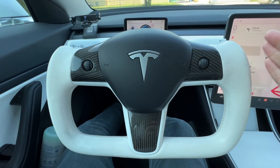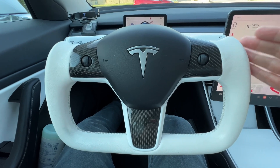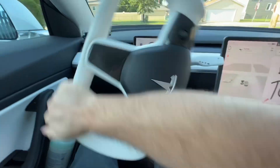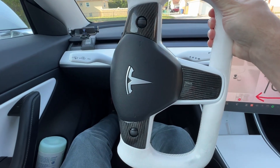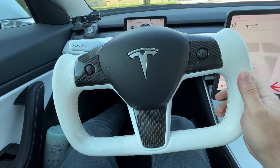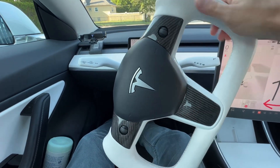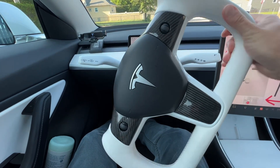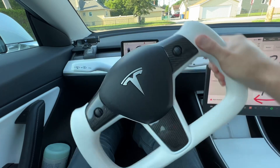The beauty of a steer by wire system is that you can electronically control the ratio of the steering. If you want to go full lock, instead of turning the wheel all the way around, you might only have to go a short distance. It's usually variable as well, depending on the speed of the car. At slow speeds it may be more intense — a small input equals full lock — whereas at high speed, a small turn won't send the car into a sharp turn.